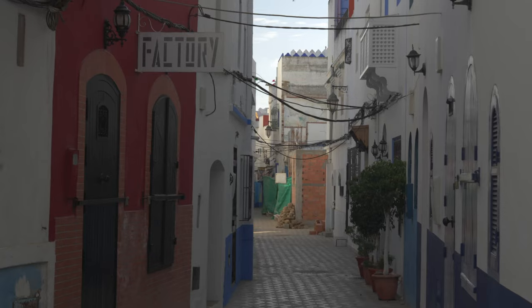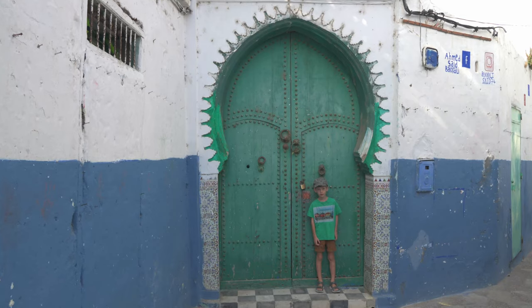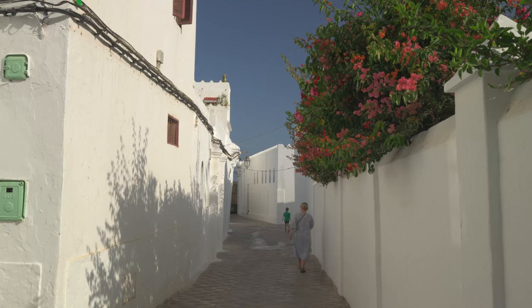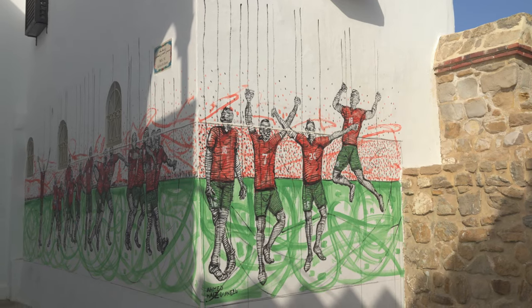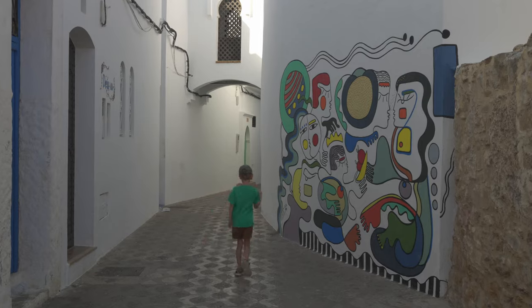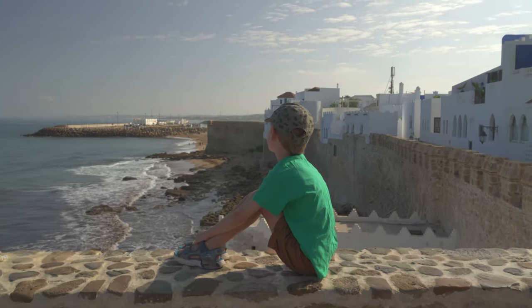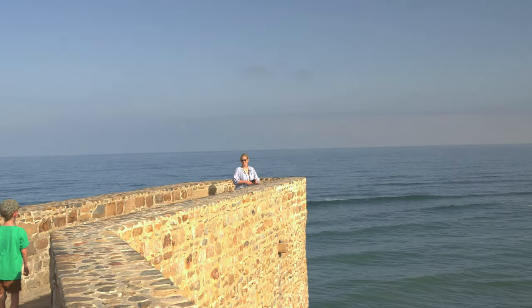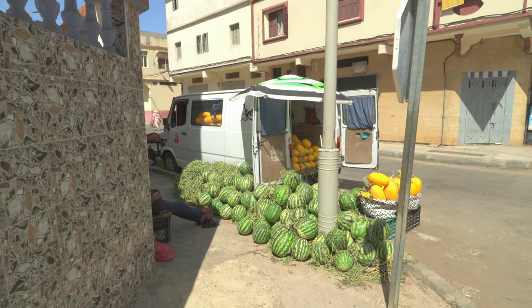The next day we went to the medina. It is a small and quiet old town. Some of the white buildings are beautifully painted, and there are not only one or two — there are many awesome paint works. We enjoyed a picturesque view of the sea and then continued on our way, wanting to go to the supermarket to get some food for the ferry ride.